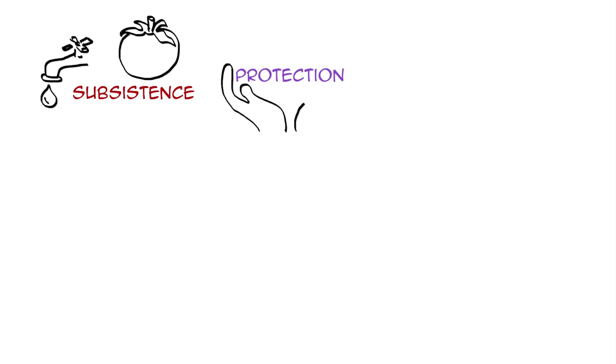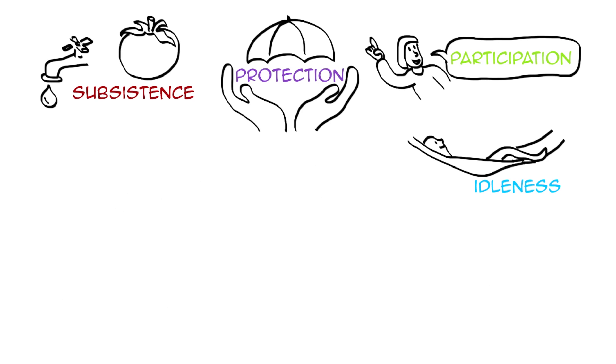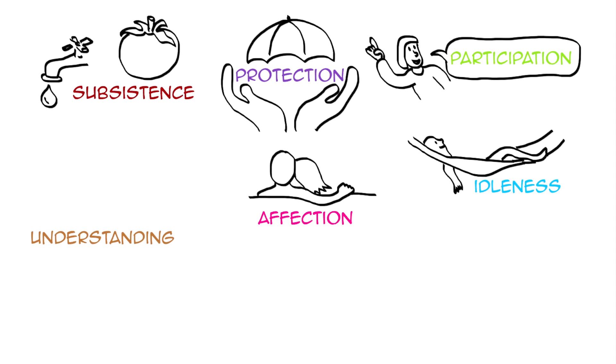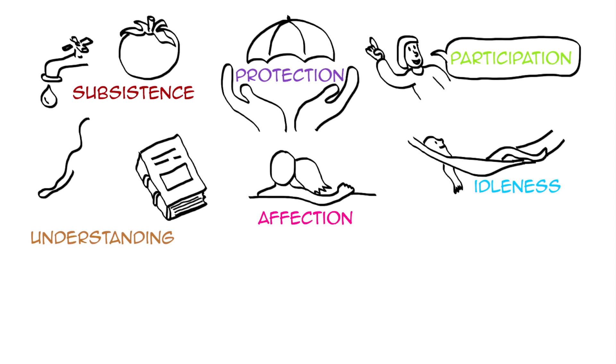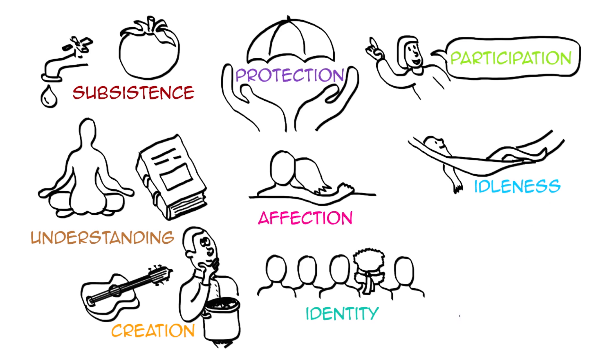So these nine human needs are: subsistence — we need food, water, shelter, protection; we need a safe place to live, social security; participation — being part of decisions that affect our life; idleness — some free time, relaxing; affection — we need friends, love; understanding; learning; meditating; creation — cooking, designing, inventing; identity — a sense of belonging, knowing oneself; and freedom — being able to choose how we live our lives.